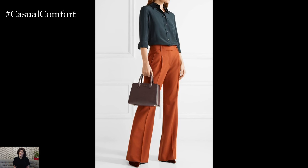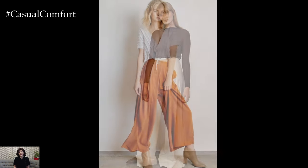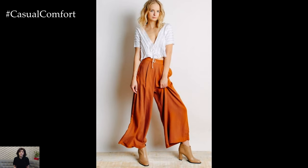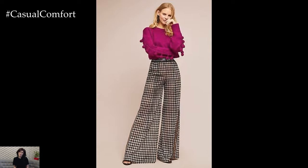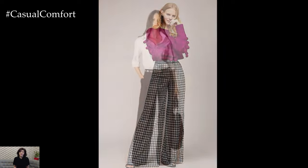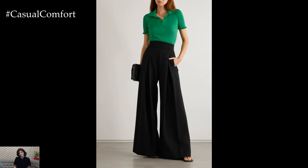When it comes to styling high-waisted palazzo pants, consider the fabric, color, and print to suit the occasion and personal style. Opt for lightweight and flowy fabrics such as chiffon, silk, or linen for a breezy and summery look, while darker colors and heavier fabrics like velvet or satin are perfect for colder seasons or evening events. Experiment with prints and patterns, from classic stripes and polka dots to bold florals and geometric designs, to add personality and visual interest to the outfit.